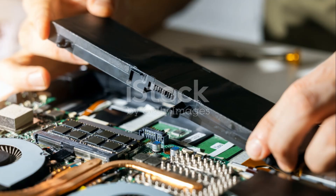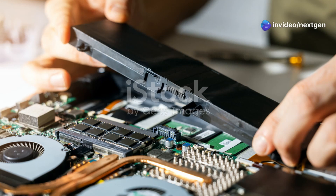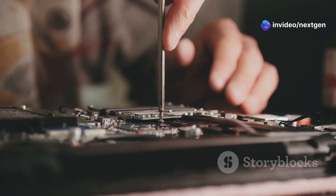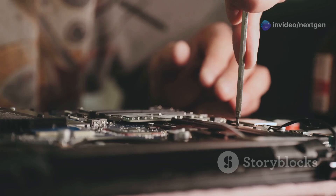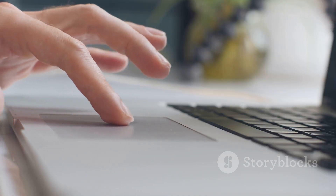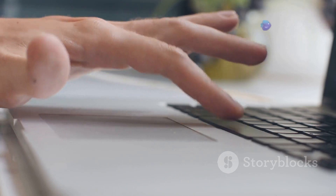Troubleshooting laptop freezes after a RAM upgrade can be frustrating, but it's usually a solvable problem. By following these steps, you can pinpoint the issue and get your system back in tip-top shape. Remember to consult your laptop and RAM manufacturer's websites for specific information on your model and RAM modules.